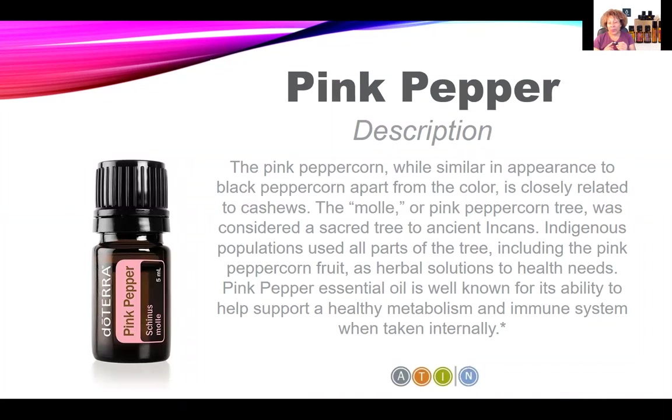The pink peppercorn, except for the color, is very similar in appearance to the black peppercorn, but it's actually related to cashews — isn't that interesting? The ancient Incas referred to it as 'molle' and used all parts of the tree as herbal solutions for their health needs.